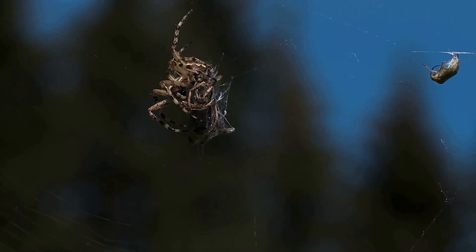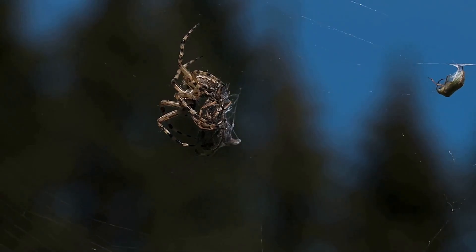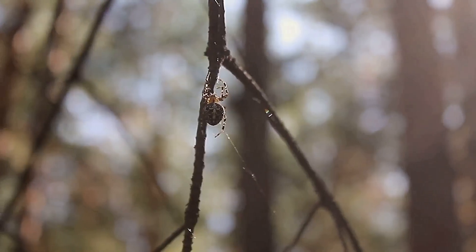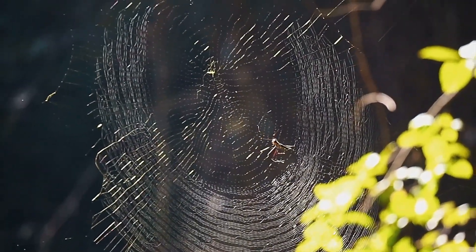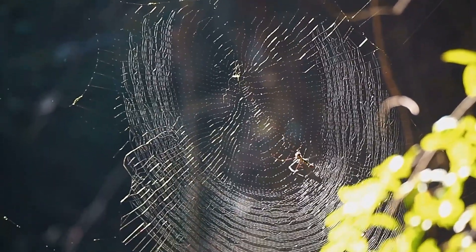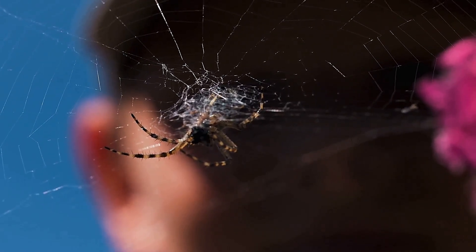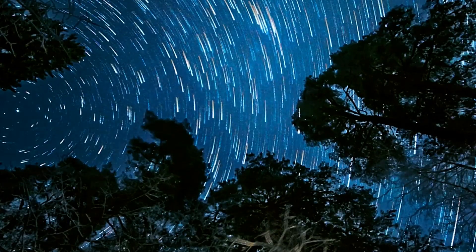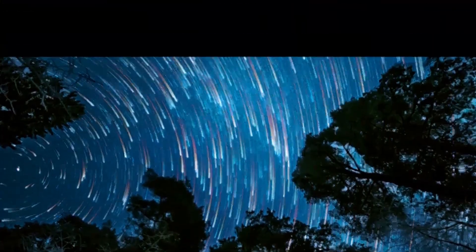Some researchers speculate that the decoy spider's creations might also signal territory or attract mates, a theory unexplored due to limited data. This adds another layer to its mystery, per a 2014 Wired discussion. Like kids building forts, the decoy spider creates its own world. Its story reminds us that curiosity drives discovery, linking us to the wild wonders around us.